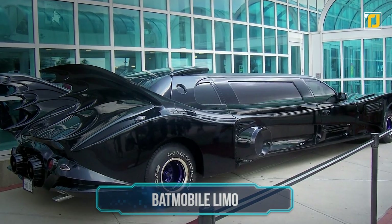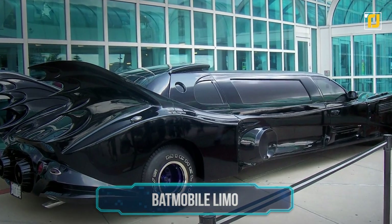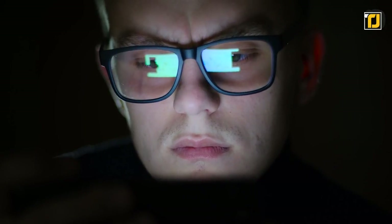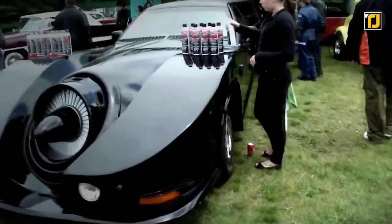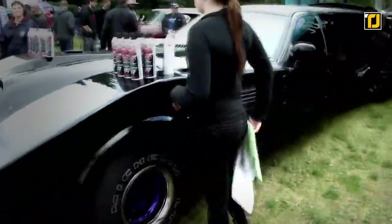Number 14: Batmobile Limo. No explanation is needed as to where the inspiration for this one came from, but get ready to party out on the streets. The Batmobile limo was built in 2012 for a reported $4.2 million.